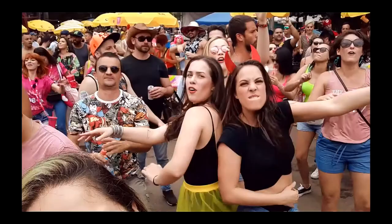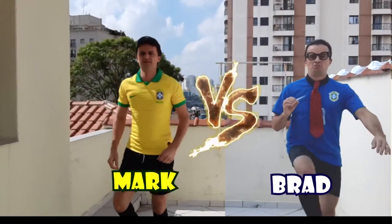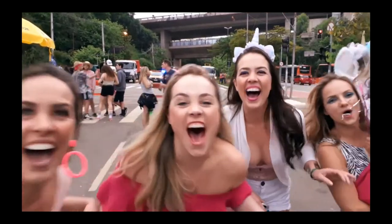Hello guys, this is Mark Saint and this is Brazil and Subtitled — your channel to get to know all you ever wanted to know about the country of Brazil, but in English.